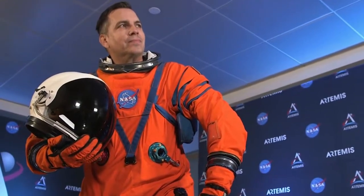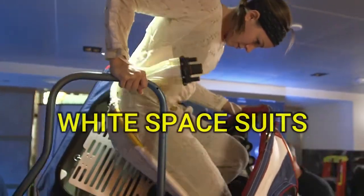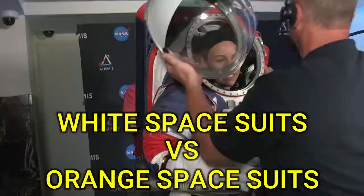Today's video is very interesting. I'm going to tell you what is the difference between white space suits and orange space suits. Let's get started.